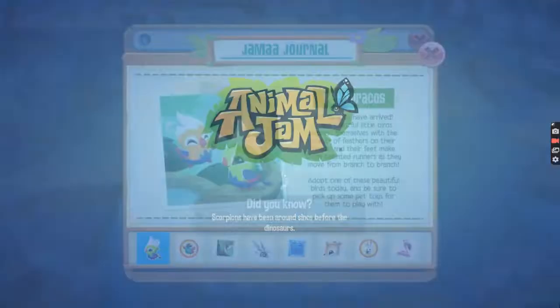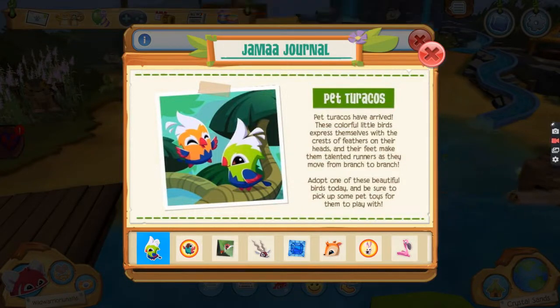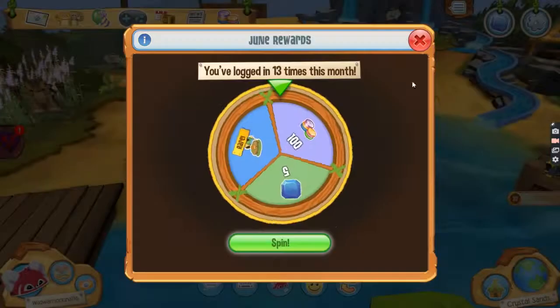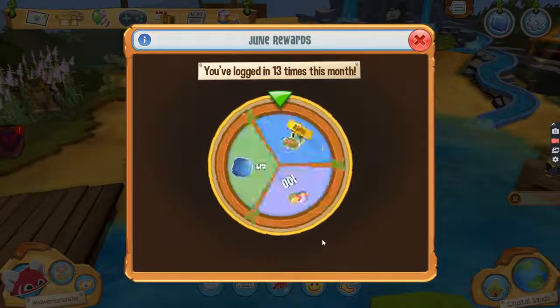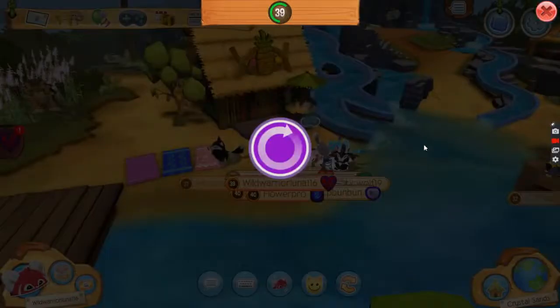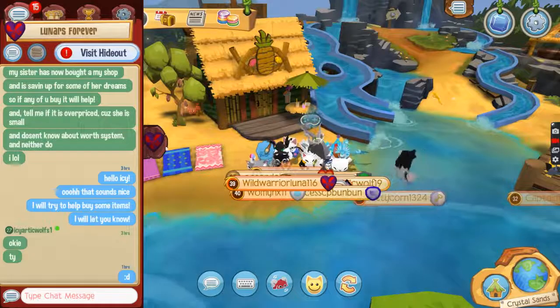Hey learners, welcome back to another video! In today's video we'll be finding out the link on each item. I just want to thank you guys so much for getting me to 190 — I've now got to 192, that is amazing! I really appreciate you guys. We're so close to 200 so I'm really excited. We'll be finding that out today basically.